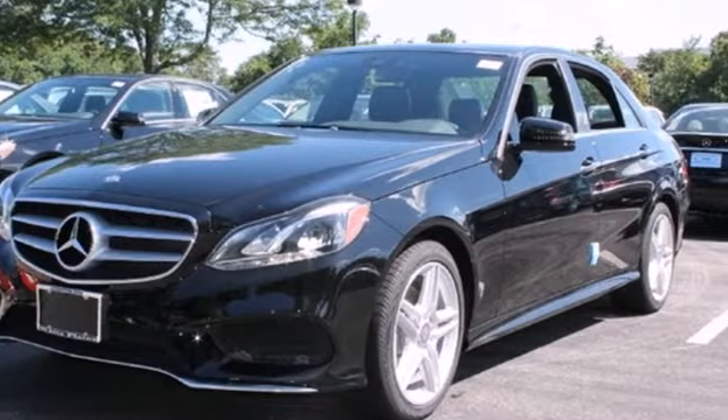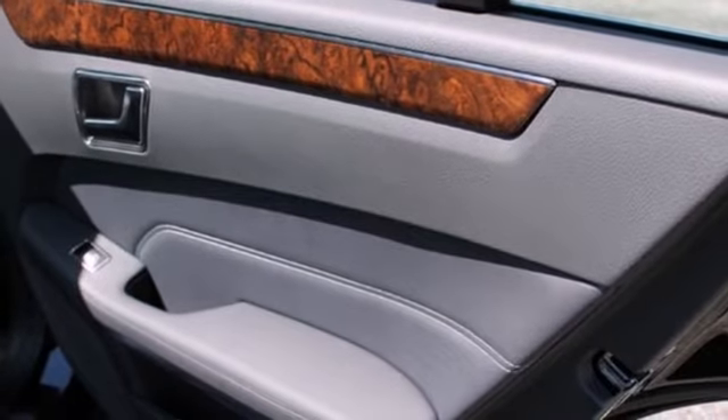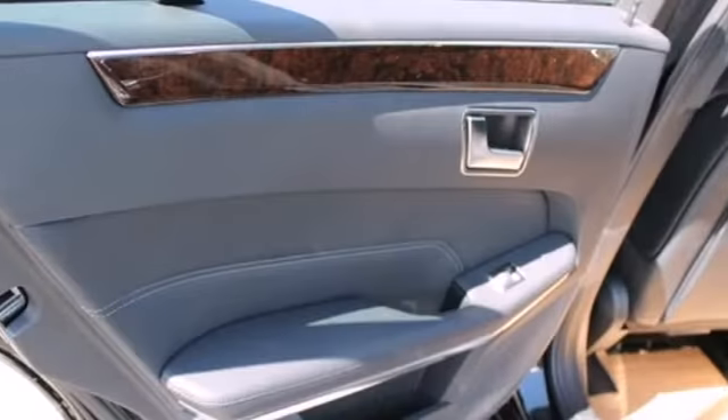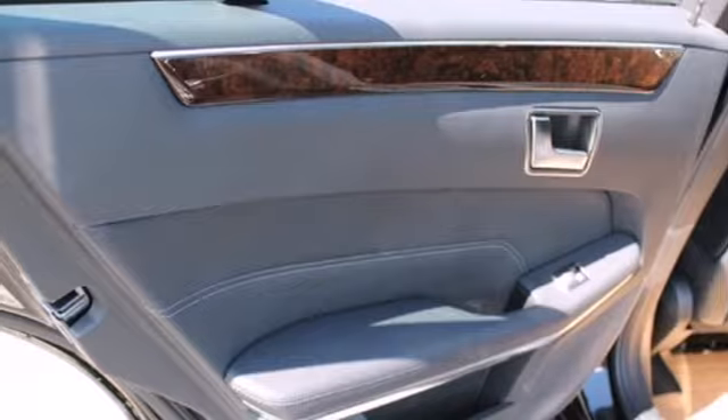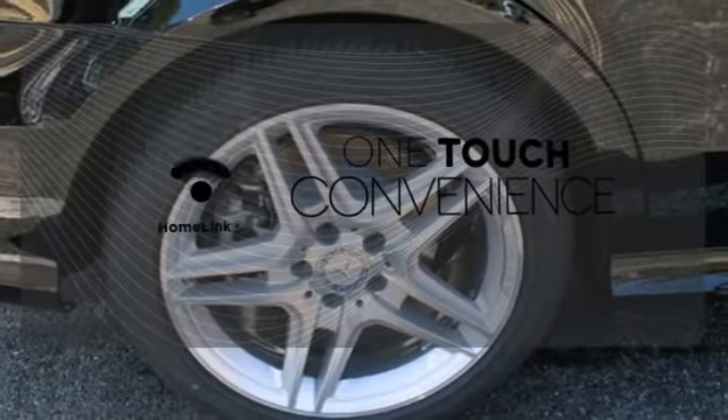Inside, it includes climate control, driver memory settings, a garage door transmitter, multiple airbags, and an auto tilt-away steering wheel. With Homelink, one touch makes your arrival as welcoming as if you'd never left.